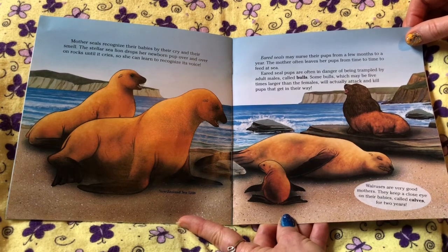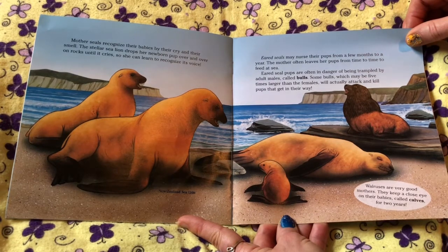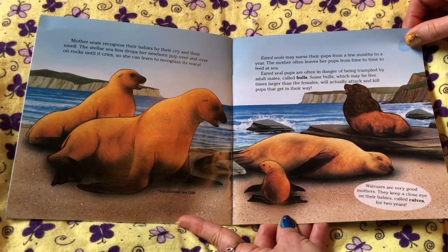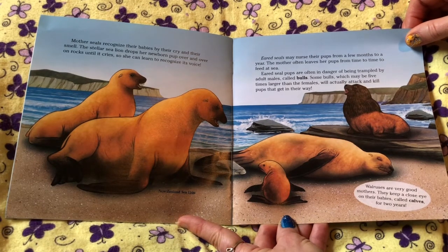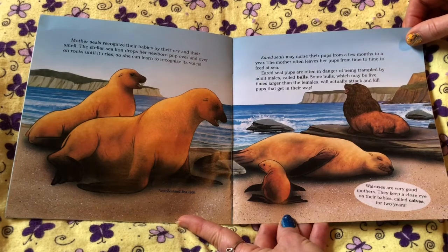Eared seals may nurse their pups from a few months to a year. The mother often leaves her pups from time to time to feed at sea. Eared seal pups are often in danger of being trampled by adult males called bulls. Some bulls, which may be five times as large as the females, will actually attack and kill pups that get in their way. Walruses are very good mothers — they keep a close eye on their babies, called calves, for two years.